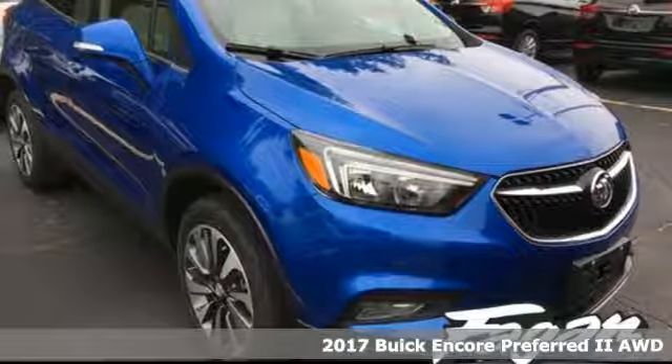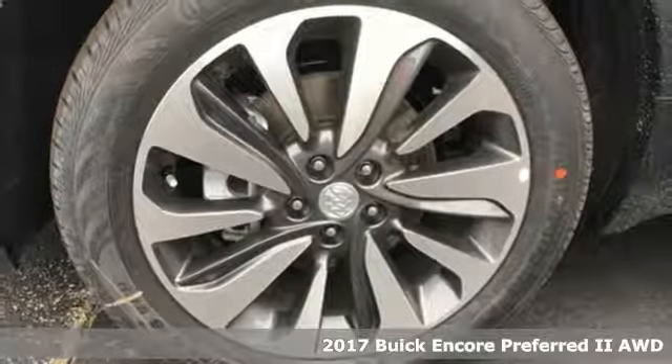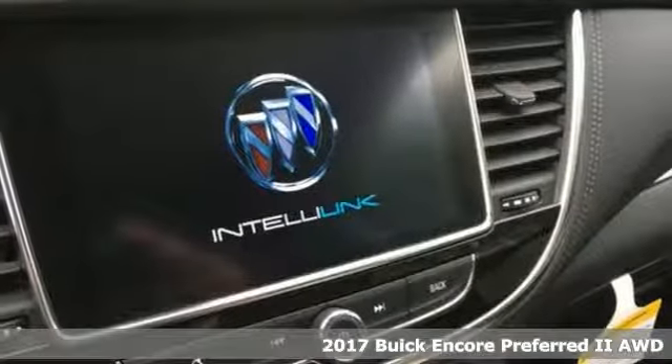It's a 2017 Buick Encore. It's lean and tight with curvy edges, and the way this flexible compact SUV moves makes it oh so fun to drive.